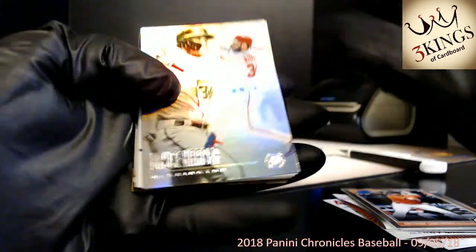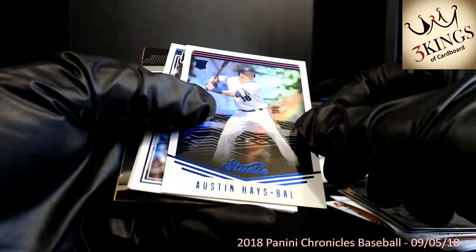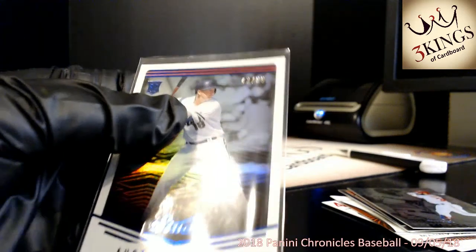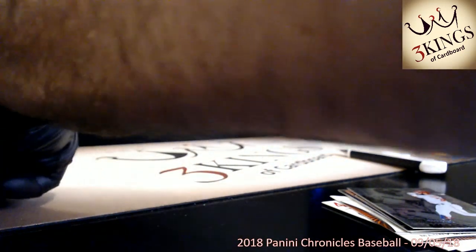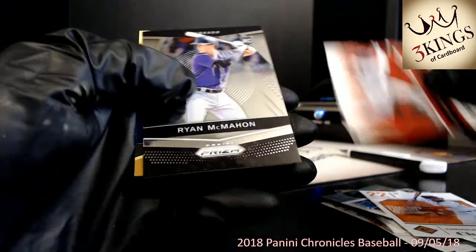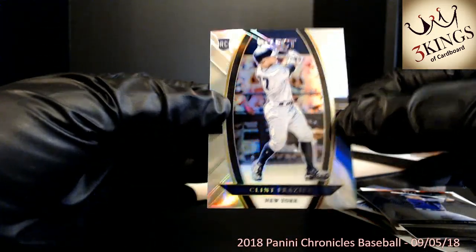Hopefully I'll have some Topps rookies autos with logos here soon. We've got an Austin Hayes 42 of 99 to Baltimore. So the Nationals end strong with the Soto auto. This case had a lot of Gleyber Torres — a Soto — not a bad case at all. And a Clint Frazier refractor.